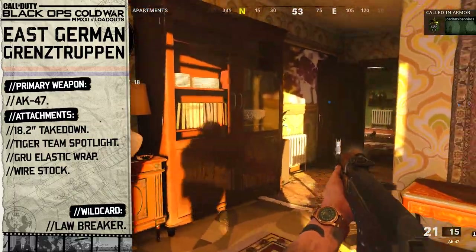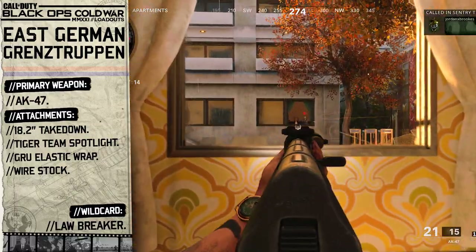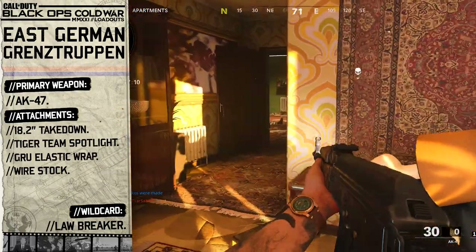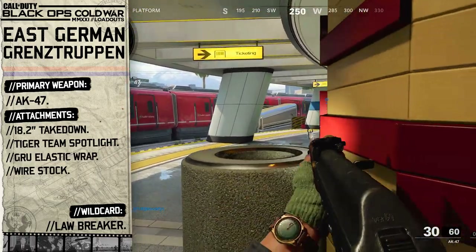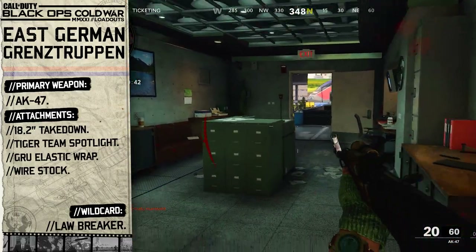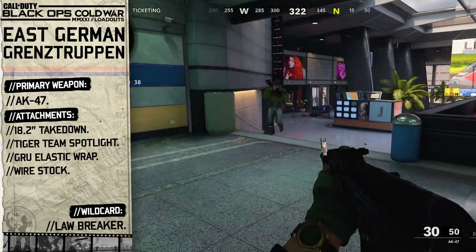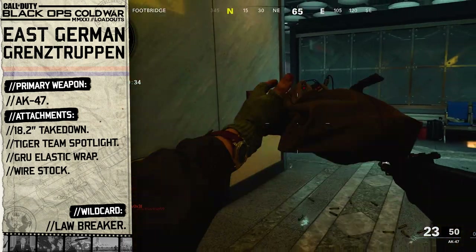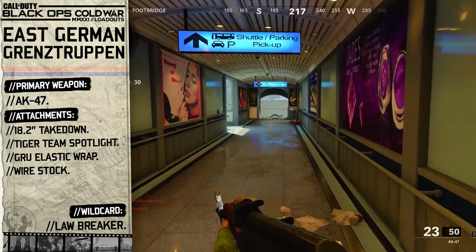Kicking off this border patrol loadout we're going to choose the AK-47 as our primary weapon. After the end of World War 2, Germany was broken up into two different countries — the West and the East. West Germany was occupied by Britain, France, and the United States, while East Germany was occupied by the Soviet Union. As such, the East German military copied many aspects of the Soviet Union's military, including their own version of the Kalashnikov, the MPI KMS-72. So because of this, we'll go with the AK-47 as our primary weapon.